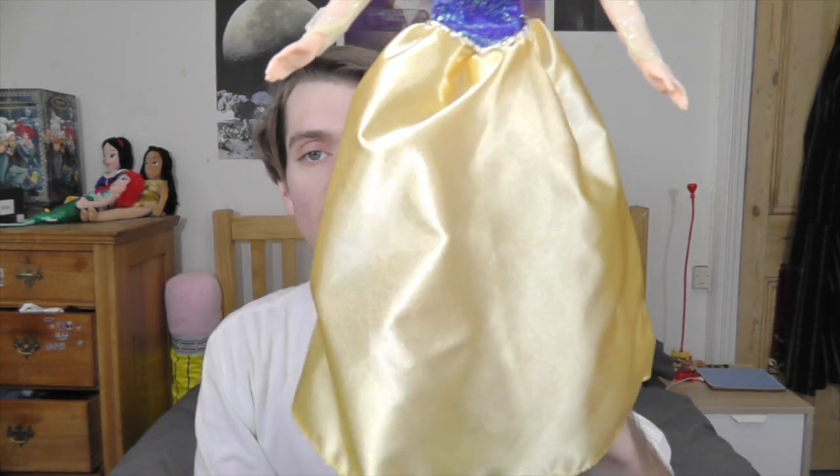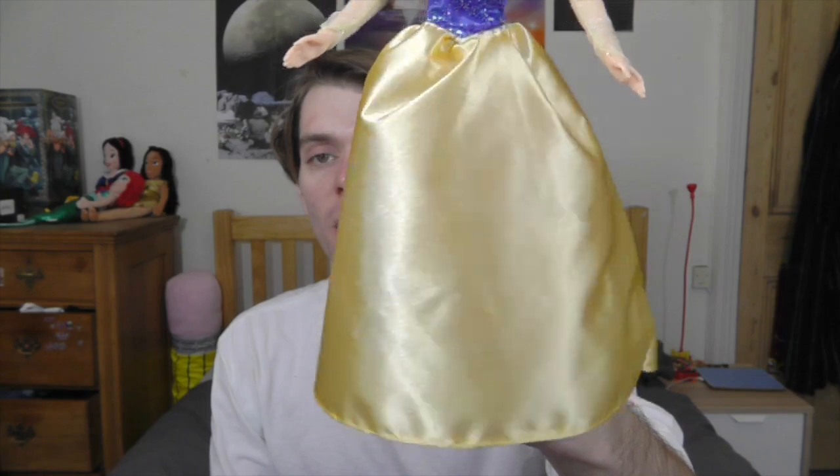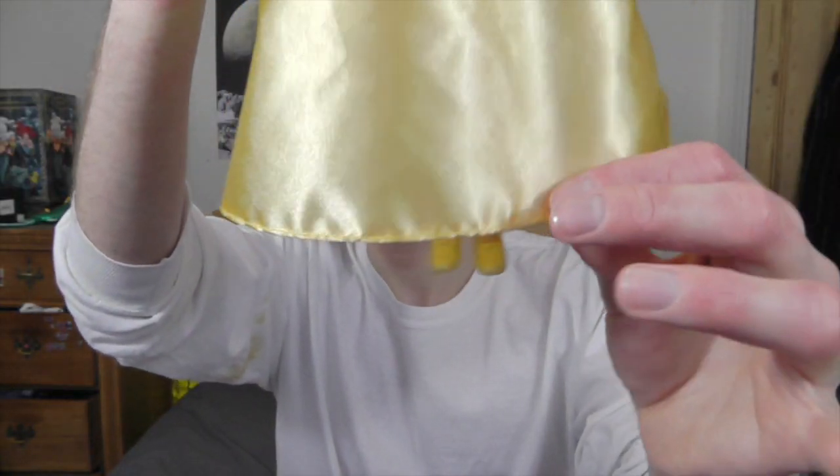The bottom half of her dress is really nice as well. I really want them to one day make a Snow White doll where the bottom half of the dress is made out of a more floaty material, because in the film it looks much more flowy and less rigid. But I still think it's cool, and I love the bright yellow color. Snow White has such a great color scheme — really, really colorful — and it goes all the way down to her feet.